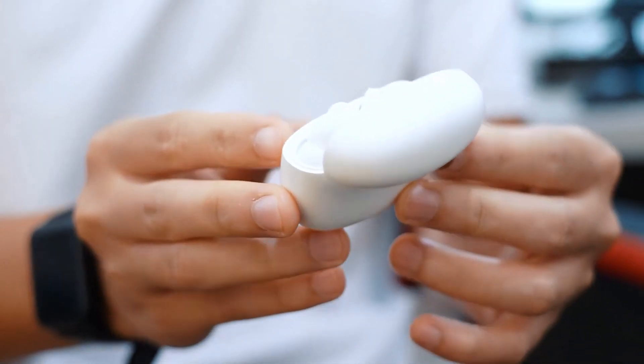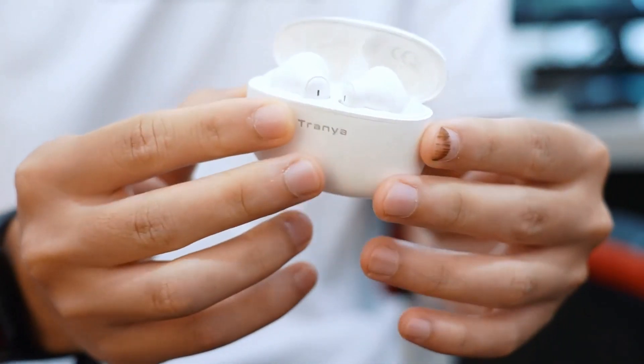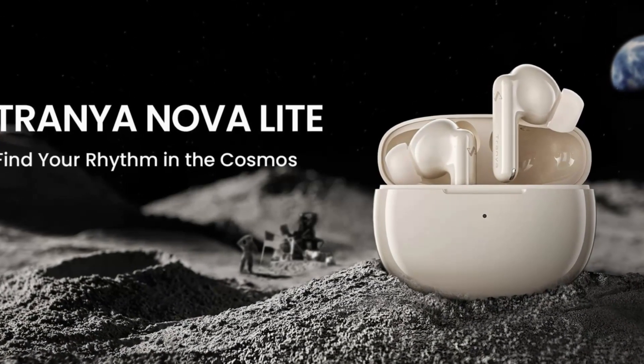In conclusion, the Trania Nova Lite delivers an affordable option with impressive features, making it a recommended choice for those on a budget.